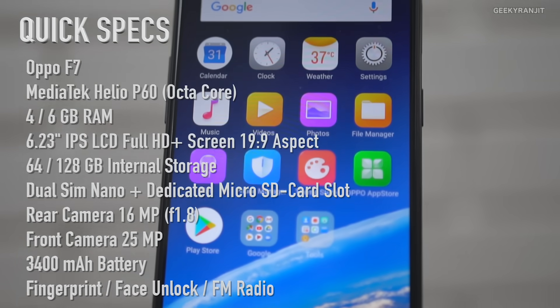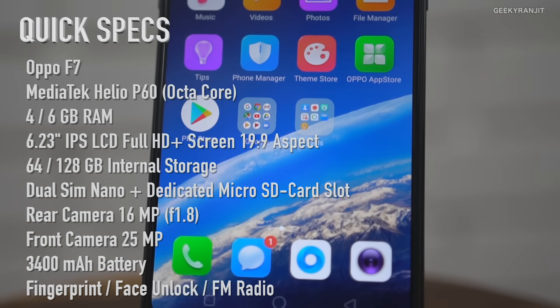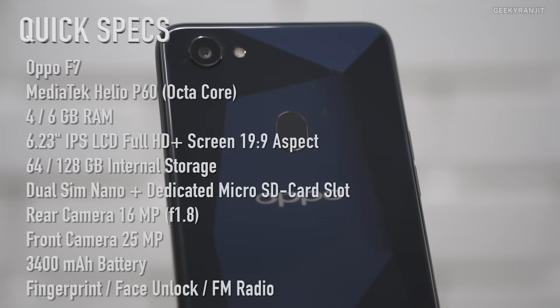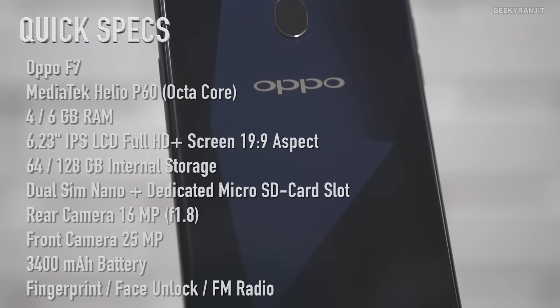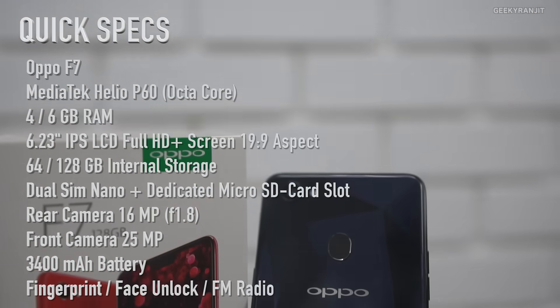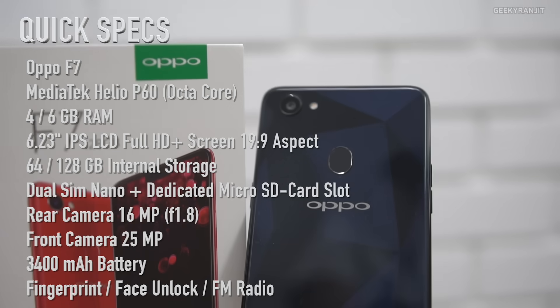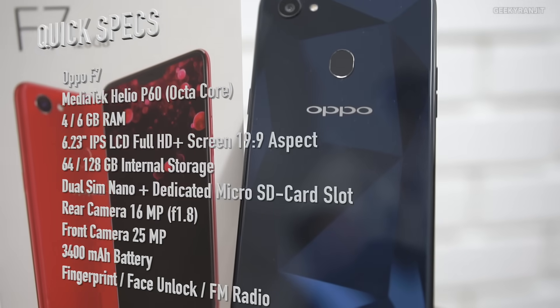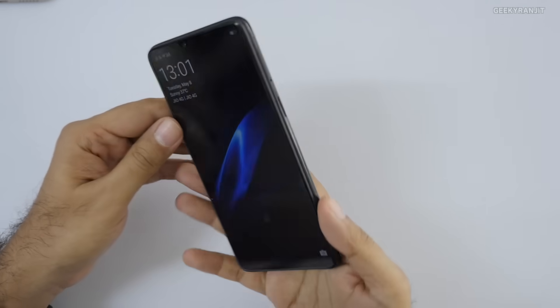Here are the specs for the Oppo F7: it has a 6.23-inch IPS LCD screen in the 19:9 aspect ratio, protected by Gorilla Glass 5. It comes with 6GB or 4GB of RAM — the 6GB variant has 128GB of internal storage. It has a proper dual SIM with a dedicated SD card slot, runs on the Helio P60 octa-core chipset with Mali G72 GPU, a 16MP rear camera with f/1.8 lens, a 25MP front camera, and a 3400mAh battery.